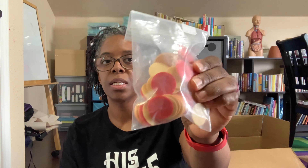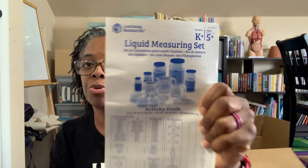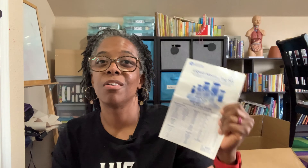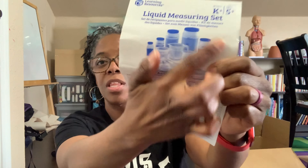Another thing I picked up was these little colored counters — these were $0.99. And then the last thing I picked up, which was an awesome deal, is the Learning Resources Liquid Measuring Set. You will find this set on Amazon or the Learning Resources website for $30 to $40 — I was able to get it with all of the contents for $17.